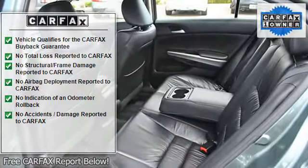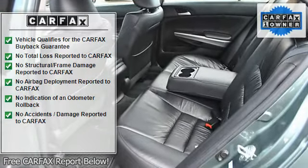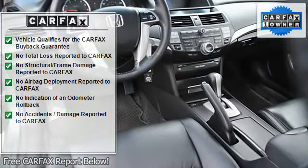Traction control system, daytime running lights, anti-theft device, folding rear seats, auto express down window.